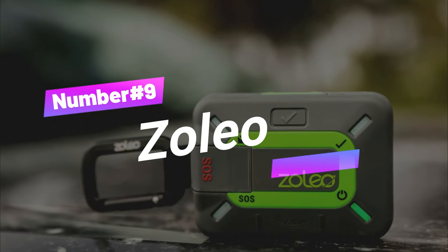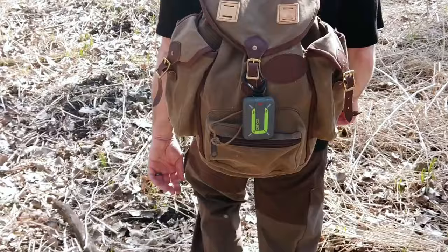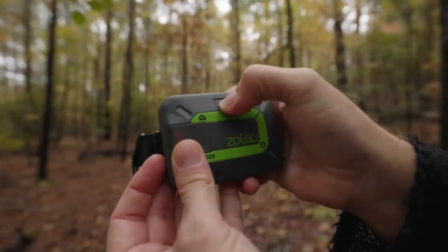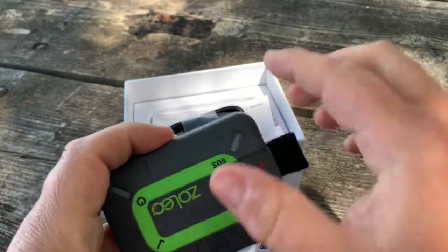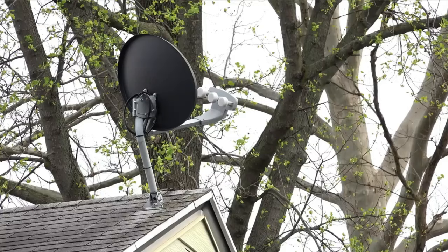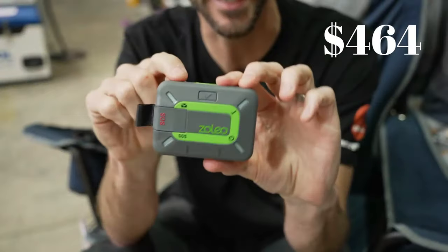Gadget number nine: Zoleo. We've got a powerhouse of communication called Zoleo — so rebelliously powerful that it's been banned in more places than you can imagine. Zoleo is the ultimate communication device that'll keep you connected no matter where you go, letting you send and receive messages and calls from the farthest corners of the globe. Certain countries like India, Myanmar, Chad, Sudan, and North Korea have deemed it too mighty to handle. This incredible gadget can be yours for $464.